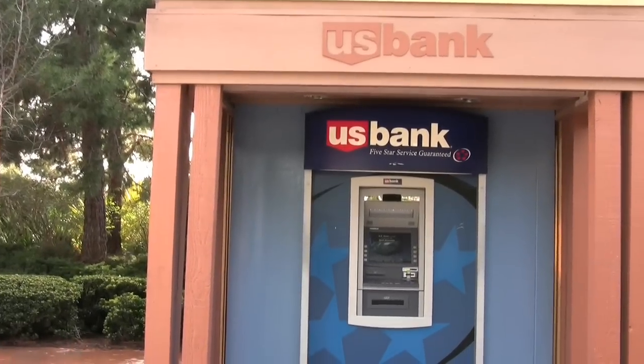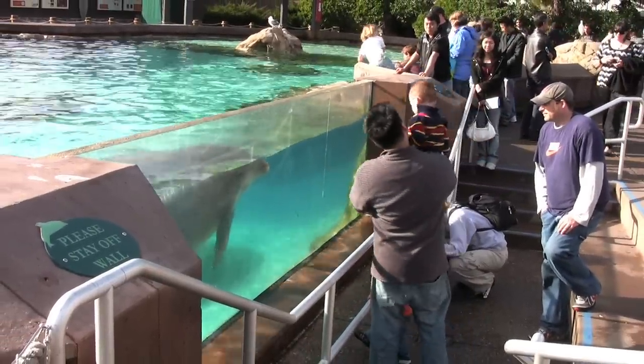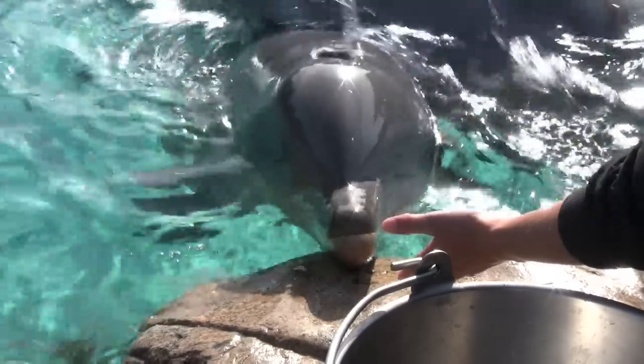Next, grab about $20 from the ATM outside Sky Tower and head over to Rocky Point Preserve, where you can lightly touch and feed the dolphins. It's one of the most memorable attractions at the park.